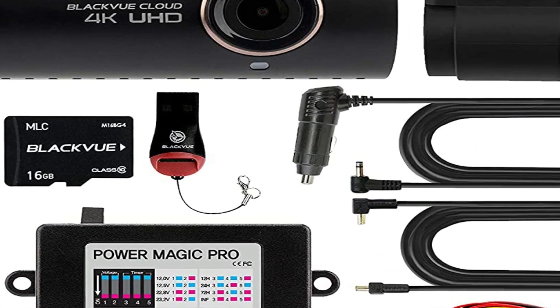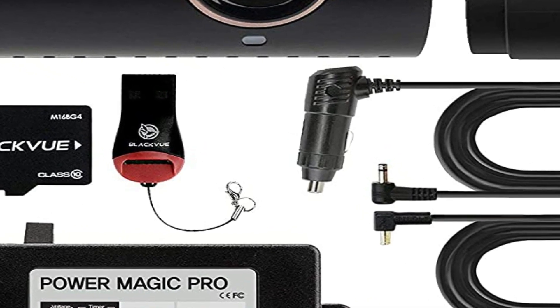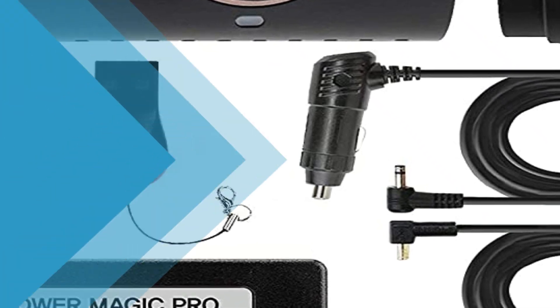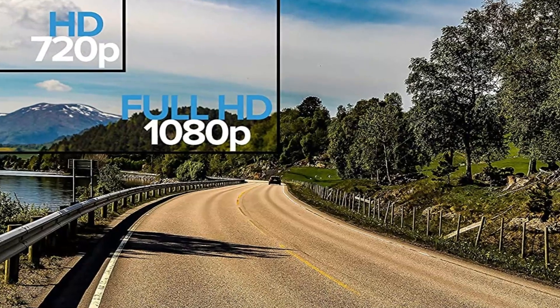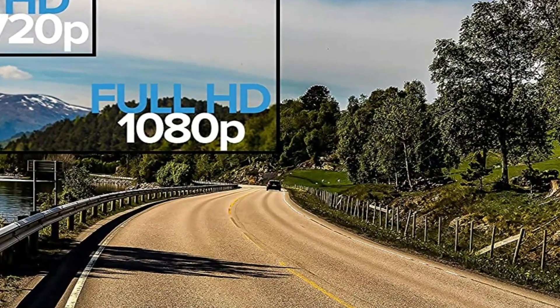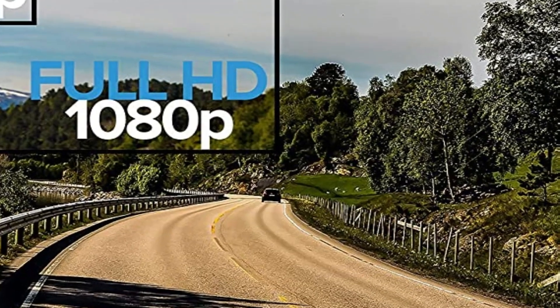This recording mode uses significantly less memory card space. The BlackVue is perhaps one of the most significant product releases in the BlackVue channel cameras lineup. Starting with the original, they have been incredibly popular. Over the years they received updates like a refreshed Wi-Fi app, cloud connectivity, increased bitrate recording, and card support.